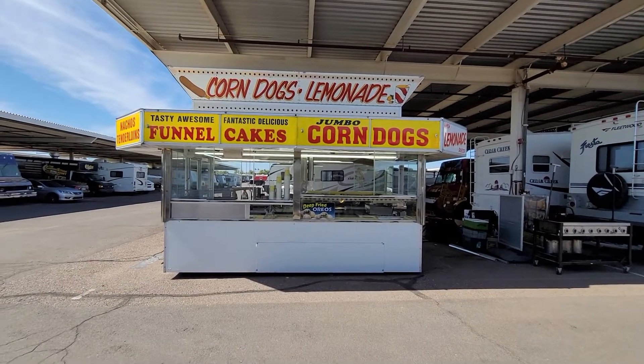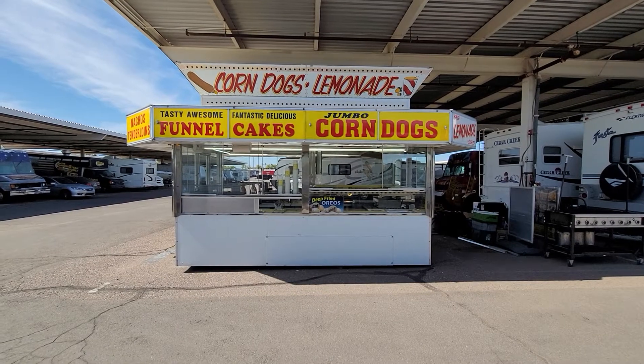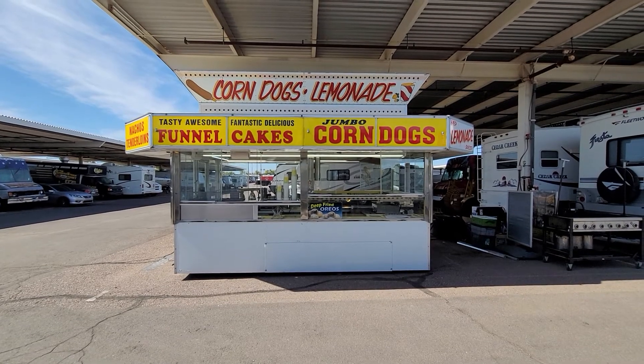Remodeled 2021. Will Enright is the owner. Phone number is 602-663-5493. Thank you.